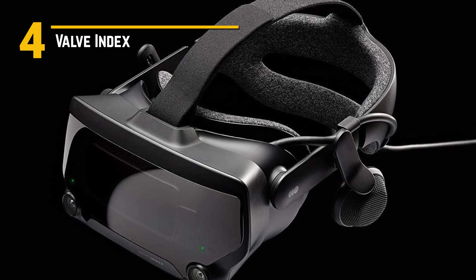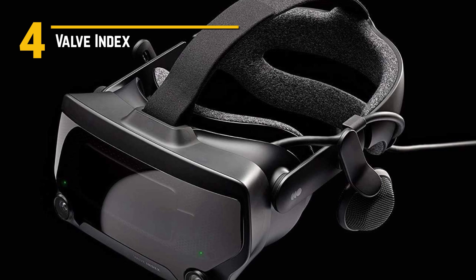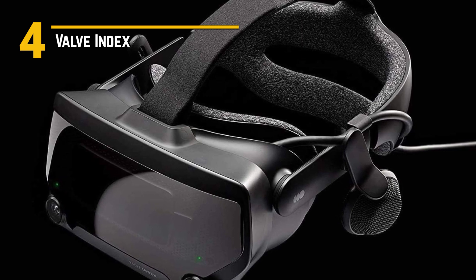So there you have it, folks — the Valve Index, a VR system that's raising the bar and taking gaming to new heights. Get ready to step into another world. The future of gaming is here.